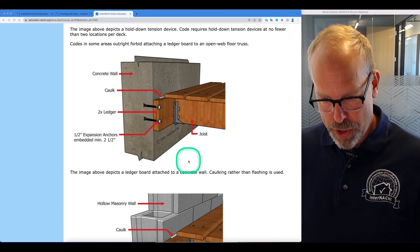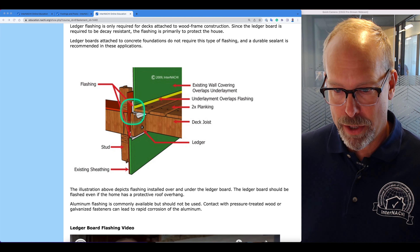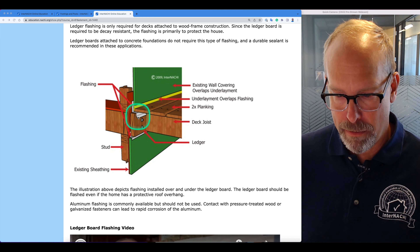Stucco and eaves have to be cut back so that the ledger boards can be attached directly to the band joists of the house structure. However, cut-back stucco and eaves are difficult to flash and weatherproof — once you open them up, it's difficult to prevent water intrusion. Ledger board flashing is intended to divert moisture away from the wooden structural components. The deck ledger connection is only as strong as the wood it's attached to, and rotted wood is not strong. Ledger flashing is only required for decks attached to wood-frame construction; ledger boards attached to concrete foundations don't require this type of flashing, but a durable sealant is recommended. You want to inspect the flashing underneath and above the ledger board.